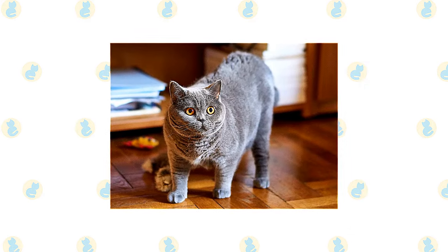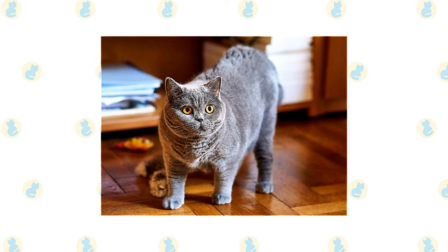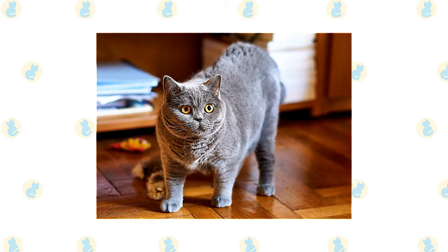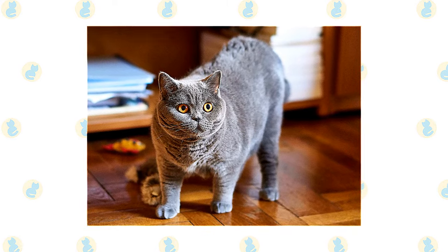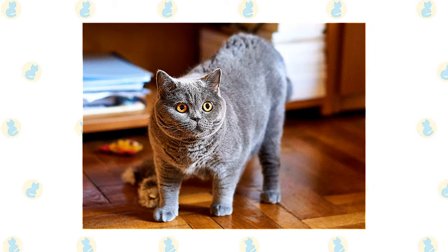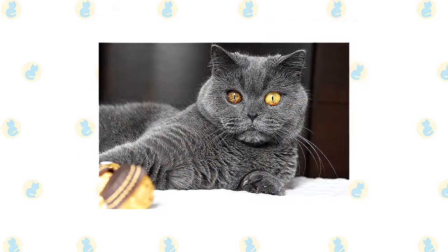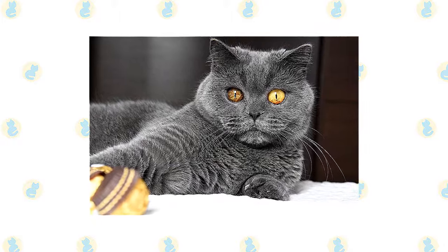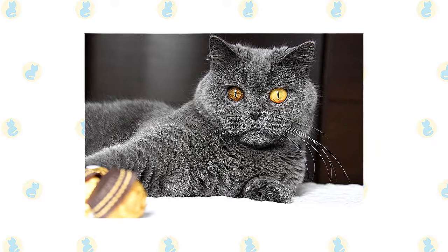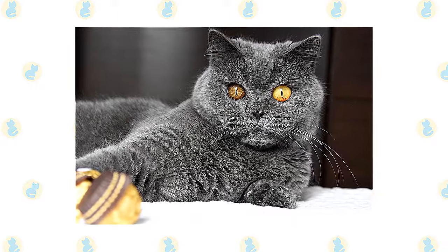With his short, thick coat, round head and cheeks, big round eyes, and rounded body, the British Shorthair resembles nothing so much as a cuddly teddy bear. His body is compact but powerful with a broad chest, strong legs with rounded paws, and a thick tail with a rounded tip. The coat comes in just about any color or pattern, including lilac, chocolate, black, white, pointed, tabby, and many more. The best known color is blue-gray, and the cats are sometimes referred to as British Blues. The British Shorthair does not reach full physical maturity until he is three to five years old.